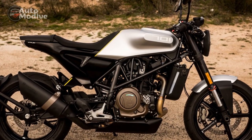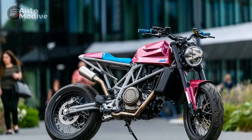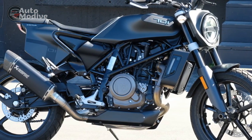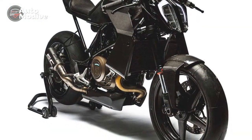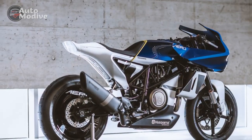Overall, the Husqvarna Vitpalen 701 impresses with its style, performance, and engineering but comes with some trade-offs, as expected with any specialized machine. Riders who prioritize a unique design, agile handling, and powerful performance will find the Vitpalen 701 an enticing choice, while those seeking more passenger comfort and storage options might explore alternatives within the same segment.